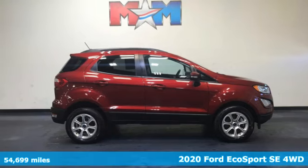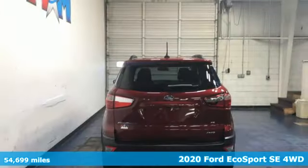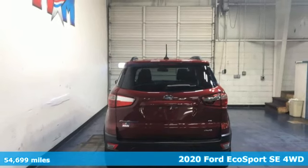Here's a 2020 Ford EcoSport. Every generation has its Ford — this one's yours.